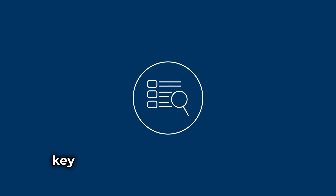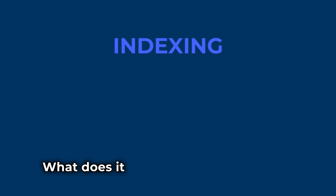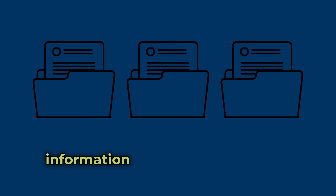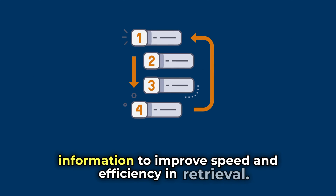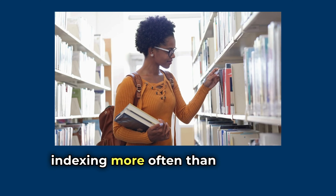In this video, we'll go over a key concept in both computing and finance – indexing. What does it mean to index something and why is it so important? Indexing is a method used to organise data or information to improve speed and efficiency in retrieval. While this might sound technical, you actually encounter indexing more often than you might think.